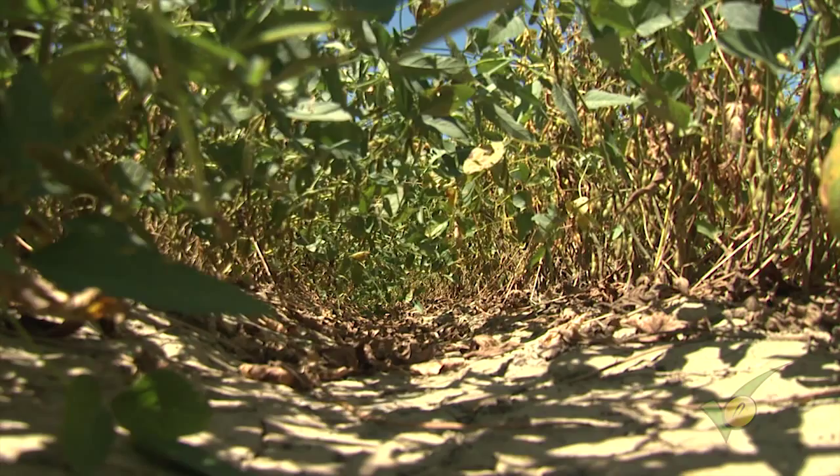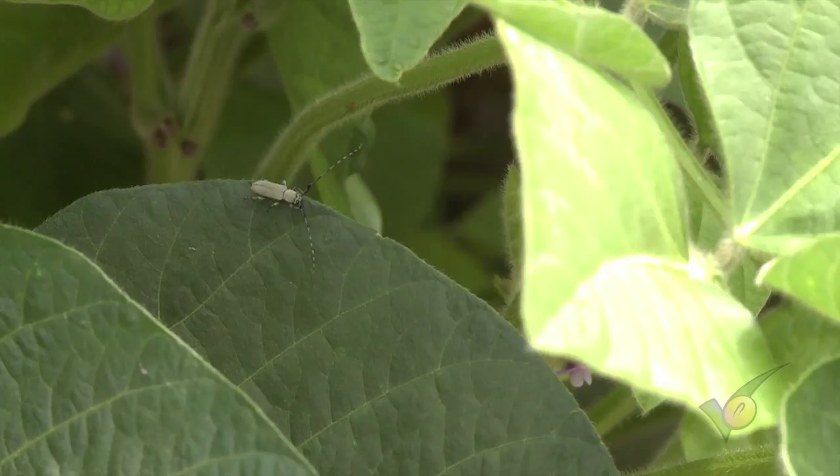Another thing we're doing is we have treatments imposed on all these planting dates and maturity groups where we're making automatic applications of the diamide chemistry to control caterpillar pests, because we're trying to simulate the future potential value of a BT soybean in the state of Mississippi.